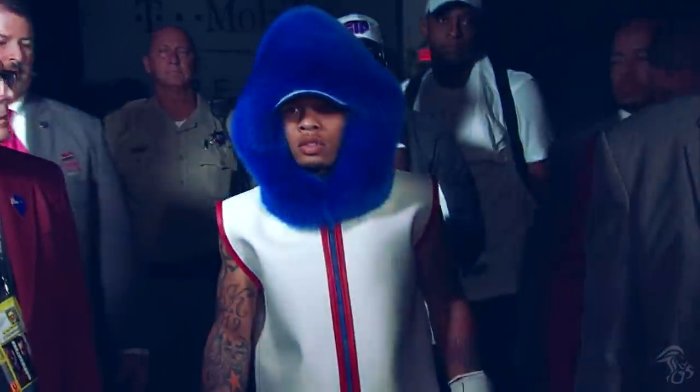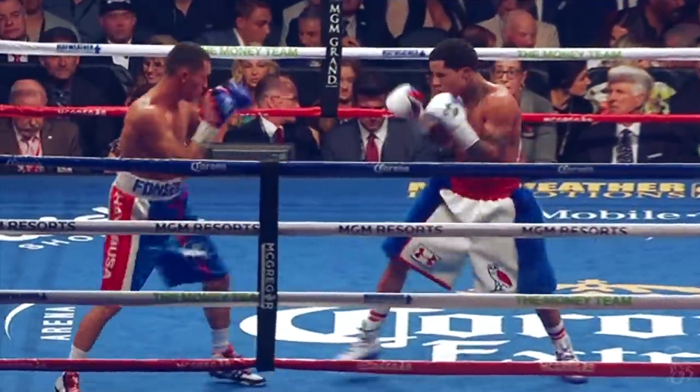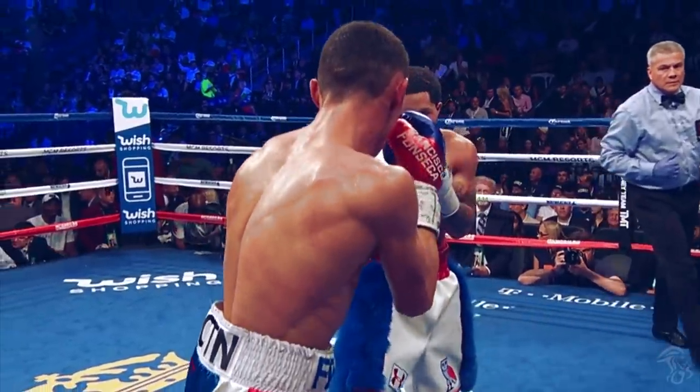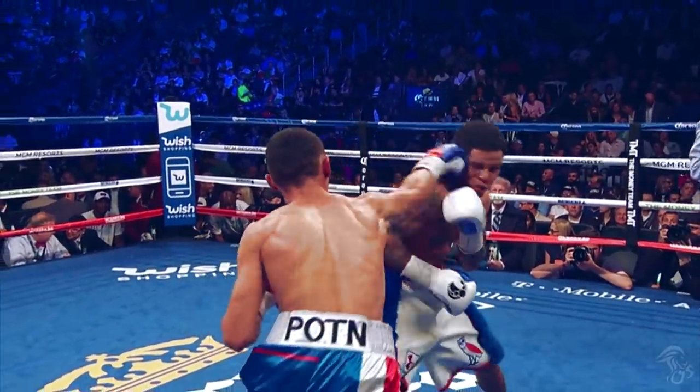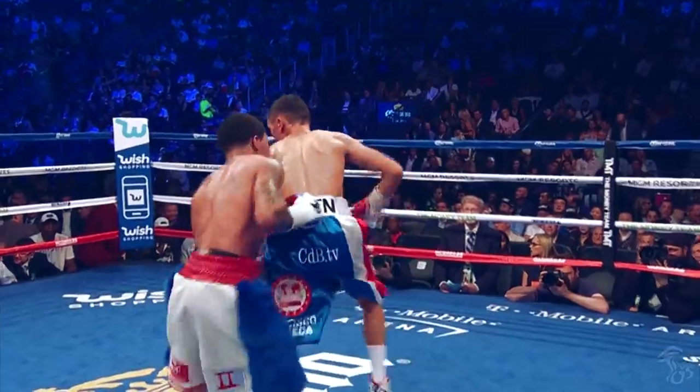Davis is powerful, but he's also extremely skillful. Here Davis dodges a right hand, then sneaks in a sharp left hand to an overextended opponent, then weaves his way out of trouble.